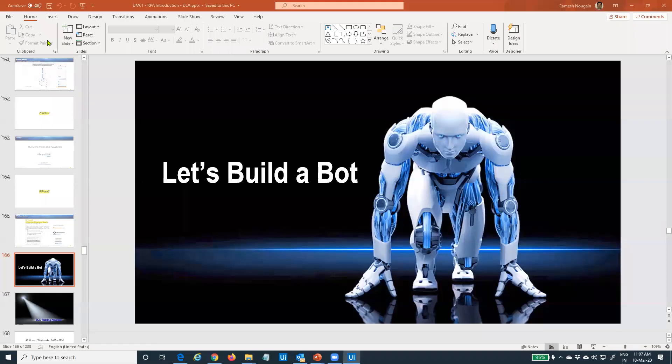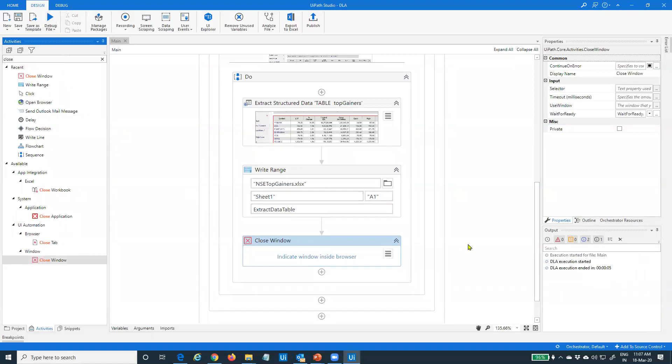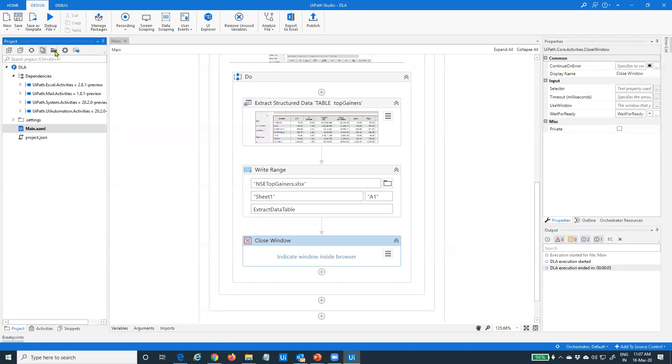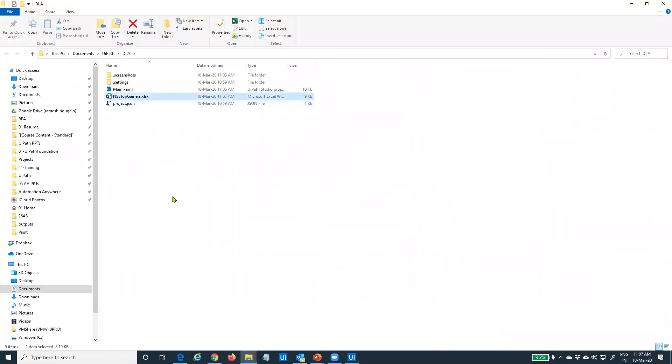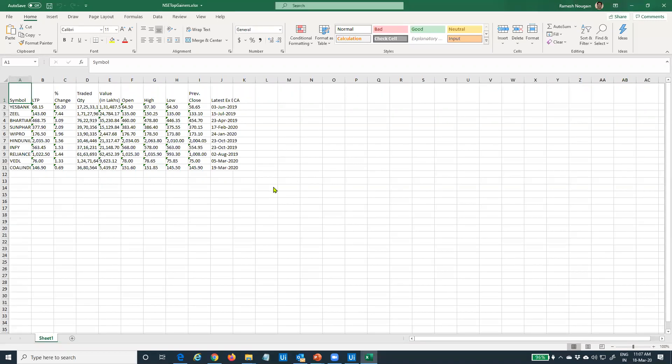Let me run the automation. The robot has started, gone to the web page, and is extracting the data. My output panel shows it took only about five seconds to perform this entire set of actions. Let me check for the file — I'll go to my project folder. Wonderful — I got the NSC_top_gainers.xlsx file. Let me open it — yes, I got the data, and it is very much in my Excel sheet. Job well done.